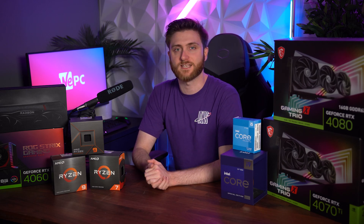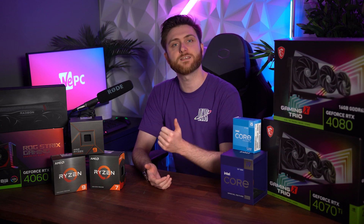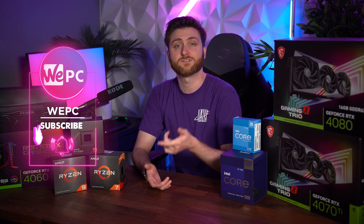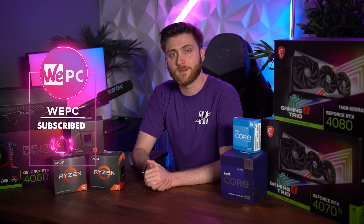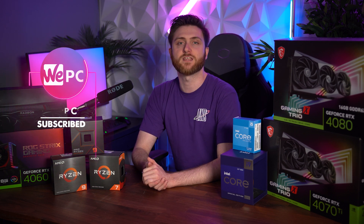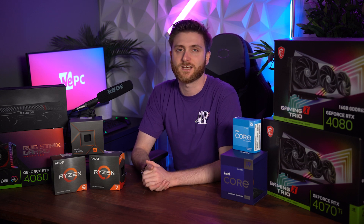Hello and welcome to WePC. My name is Scott and I'm going to give you some of the best recommendations for CPU and GPU combinations in 2024. Just before we jump into that, let me remind you to hit subscribe and ring the bell to make sure you never miss one of our uploads. Everything in this video will be in the description, so if anything piques your interest, be sure to check it out.